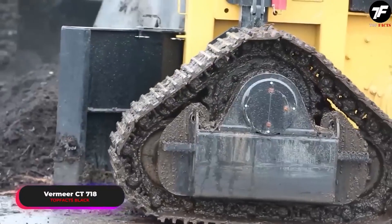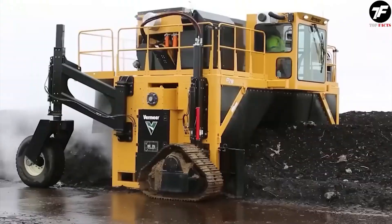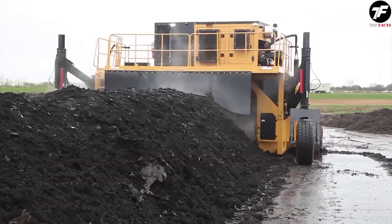The Vermeer CT 718 is a true master of turning waste into high-quality compost. Like an alchemist of the Middle Ages, it turns what is considered unnecessary into gold, creating a sustainable recycling model and contributing to ecology improvement.